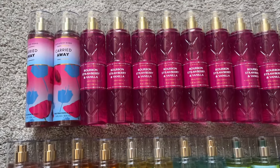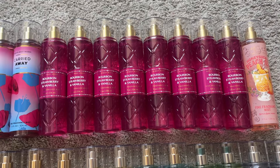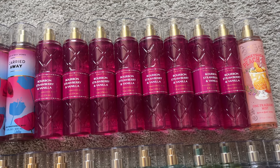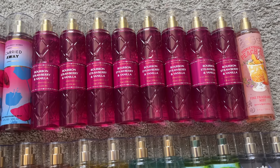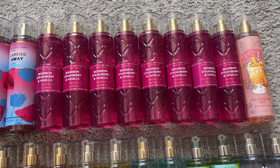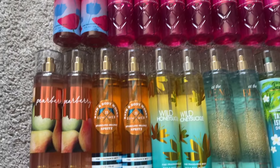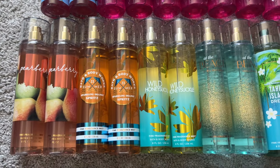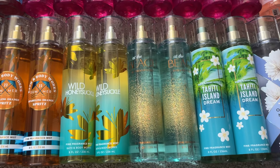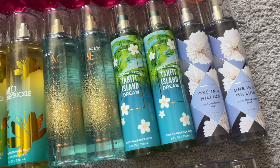Up here at the top, I have two Carried Away — I purchased those back at Body Care Day in December. Since March, I have purchased eight in Bourbon, Strawberry, and Vanilla. I had mentioned in my March upload that I knew it was coming out and that I'd be hoarding it, so my numbers would look different. I also have one more Honeysuckle Peach Tea, two Pear Berry, two Sparkling Orange Spritz, two Wild Honeysuckle, two At the Beach, two Tahiti Island Dream, and two One in a Million.